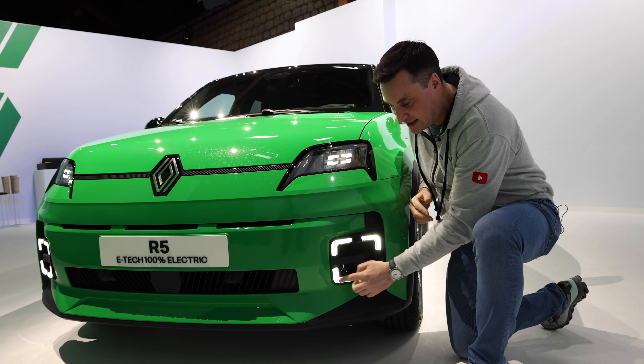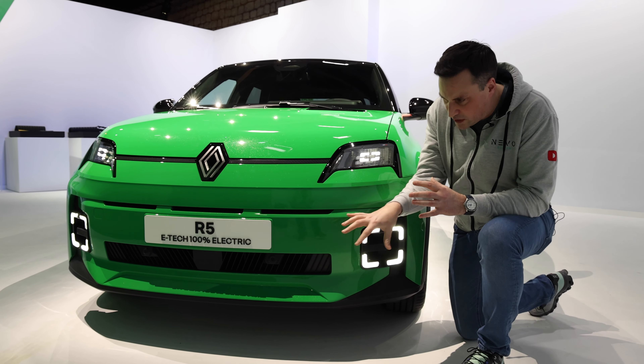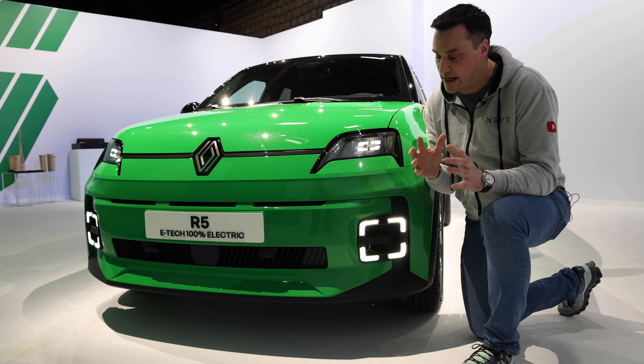Harking back to the original Renault 5, you've got these daytime running lights in that square formation. It's a totally different front — something totally different as well. I really like it. I like the look on the road, and it's not an SUV.